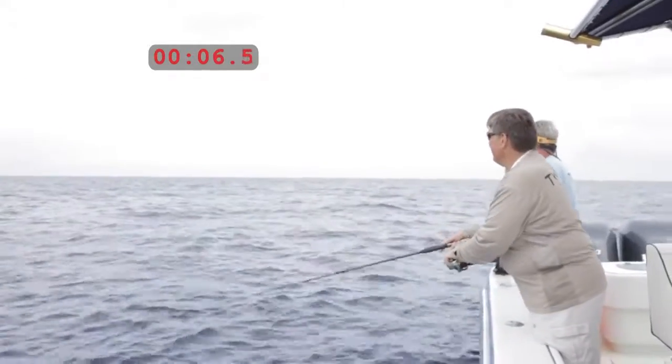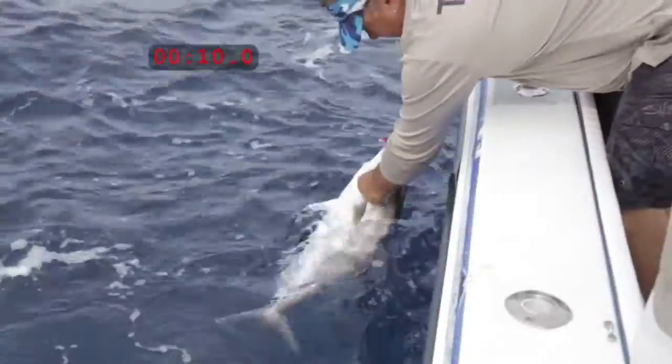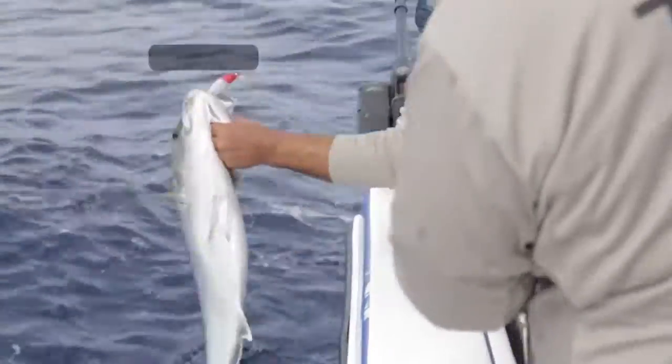Watch this. We turned on the camera at a stopwatch. Here's the cast. Pow! Here's the fish. Ten seconds. A twitching lure works that fast.